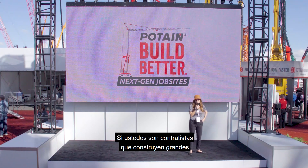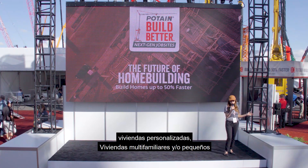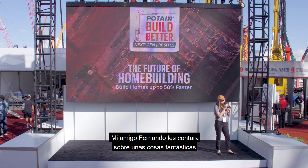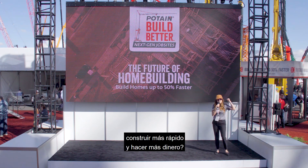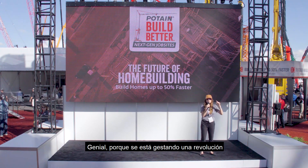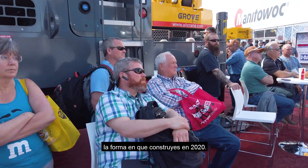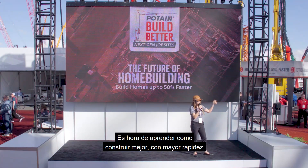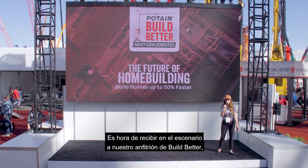If you are a contractor who builds large custom homes, multifamily homes, and smaller construction projects, you are definitely going to want to hear this. My friend Fernando is going to tell you some really cool stuff. Easy question to start: who wants to build faster and make more money? Yes, everyone! Because there's a revolution going on in home building. It's time to start our Build Better Workshop — learn how to build better, faster, smarter, and quieter in 2020.